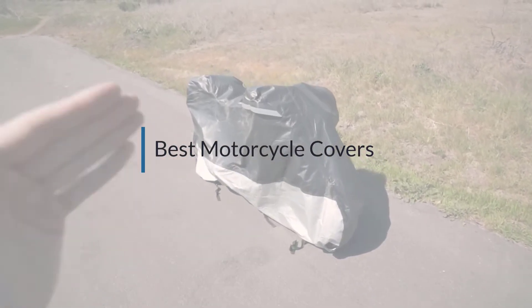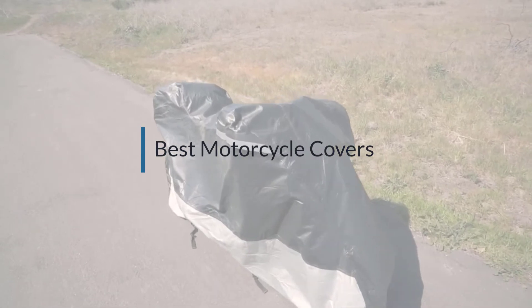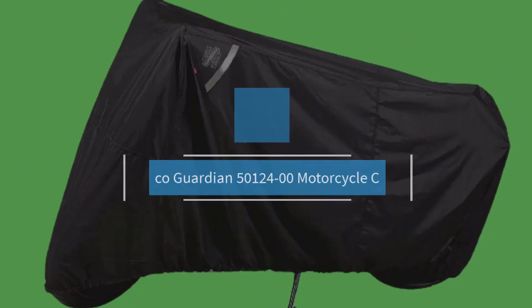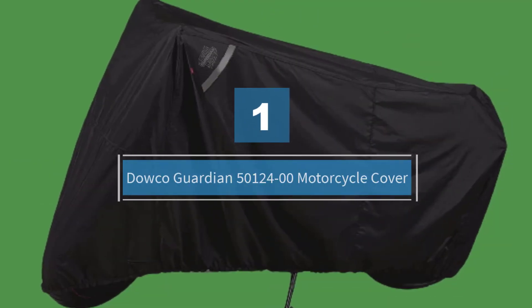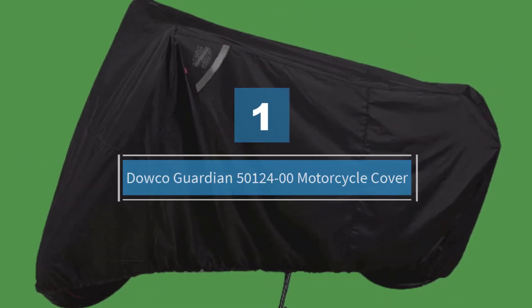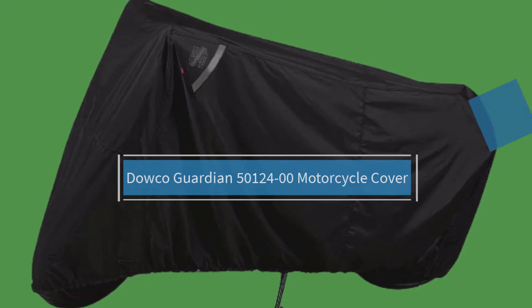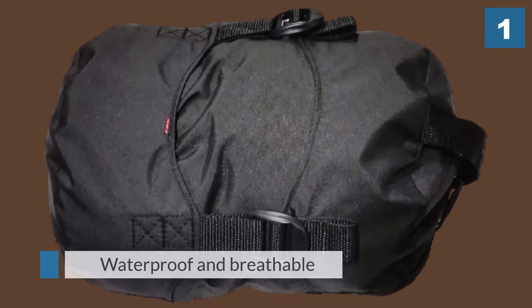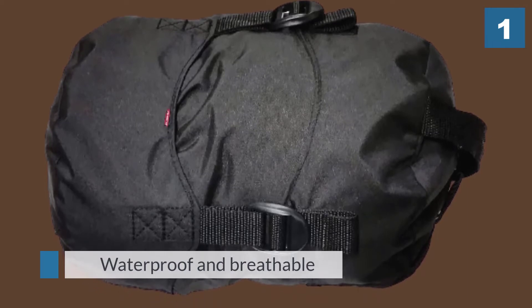If you are looking for the best motorcycle cover, here is a collection you have got to see. Number one, most popular: the Dalco Guardian 501-2400 motorcycle cover. The Dalco cover is waterproof, breathable, and resists fading from UV rays.